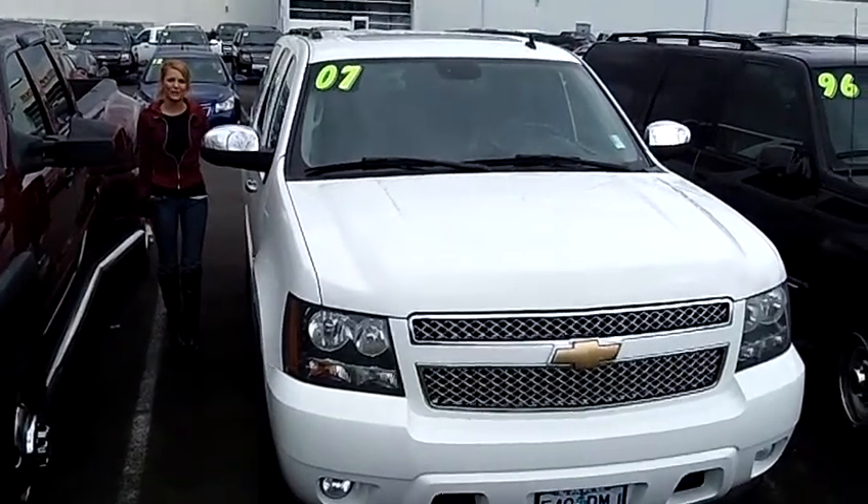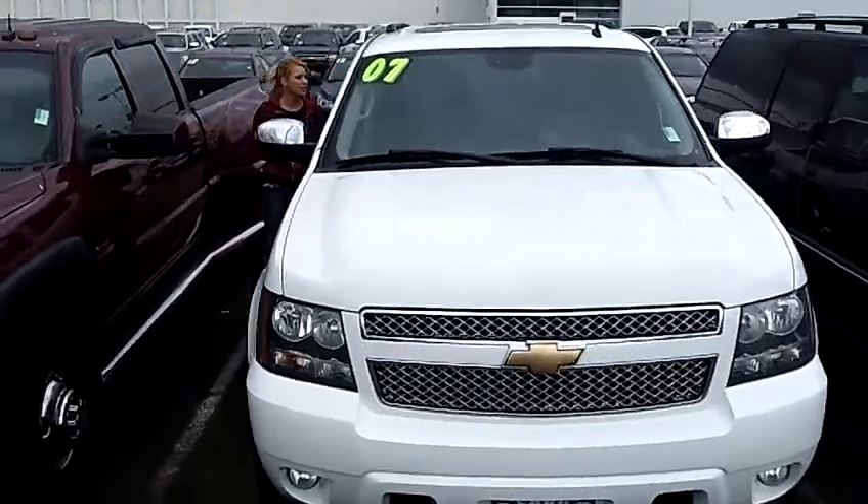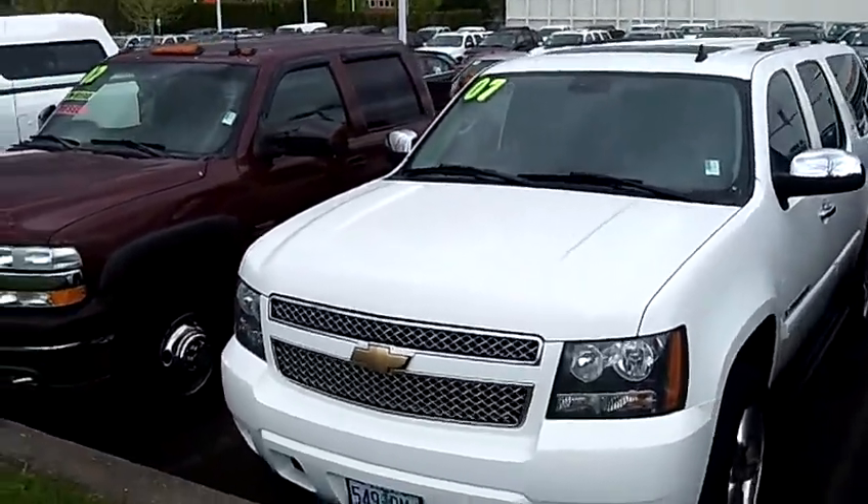Hi, this is Lacey. I'm here at Car Chevy World in Beaverton. Thanks for clicking on that link. This is your virtual tour of the 2007 Chevrolet Suburban 1500 LTZ Sport Utility.